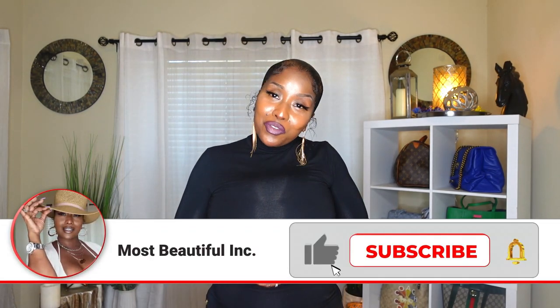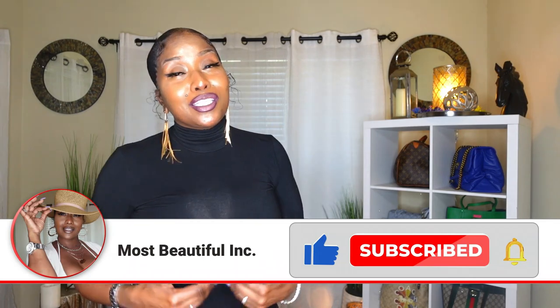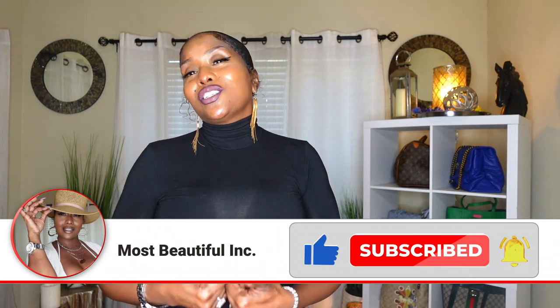Most beautiful ladies in the whole wide world, thank you so much for coming back and for joining me today. If you have not already subscribed to my channel, please help a sister out and subscribe. What are you waiting for, my loves? I really appreciate you watching. I sure do. God knows I do. But I need you to please subscribe. It's real quick. It's real simple.